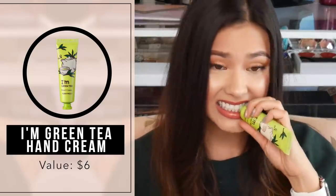Oh yay! Okay cool. Got a little green tea hand cream. Let's smell this — see if this is any good. I can always use hand creams. Mmm, that smells good. It smells like Innisfree.